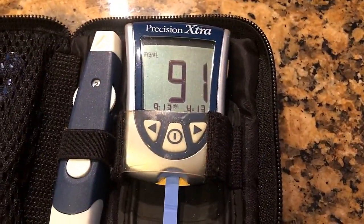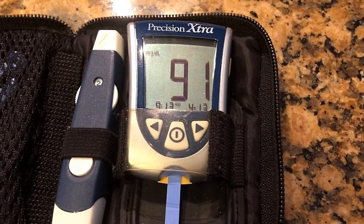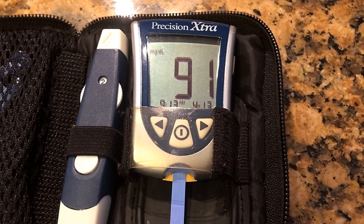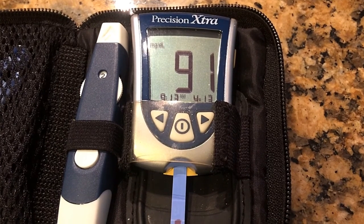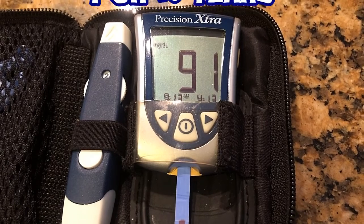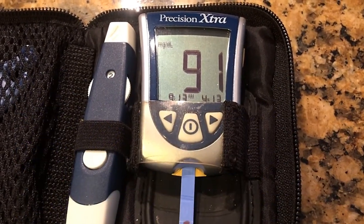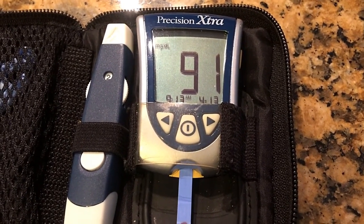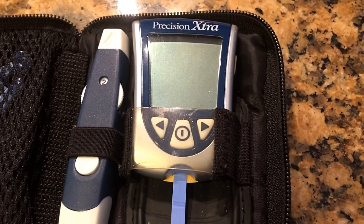That's my sugar reading for today and it's pretty good. I've been off diabetic medication for a while now. At one point I was doing 40 units of insulin a day as a type 2 diabetic. Today I have no need for any kind of diabetic medication, but I do like to check about once a week to make sure things aren't going south for me. So far so good.